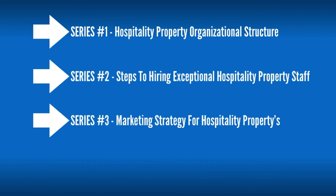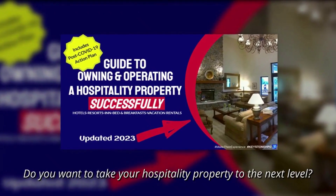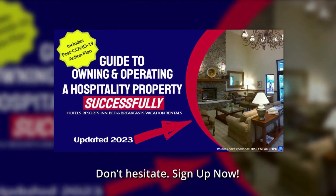The course will cover: Series 1, Hospitality Property Organizational Structure; Series 2, Steps to Hiring Exceptional Hospitality Property Staff; Series 3, Marketing Strategy for Hospitality Properties; and Series 4, Guest Expectations in the Hospitality Property Industry. Do you want to take your hospitality property to the next level? Don't hesitate — sign up now.